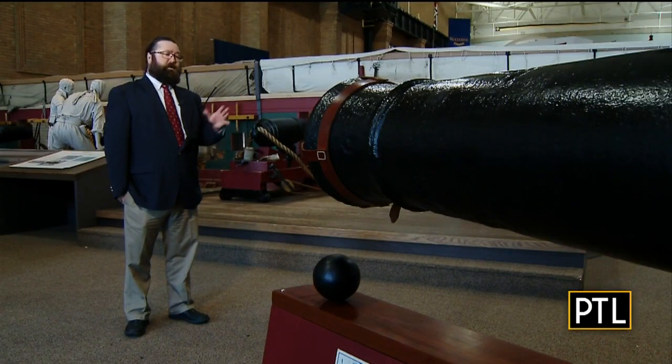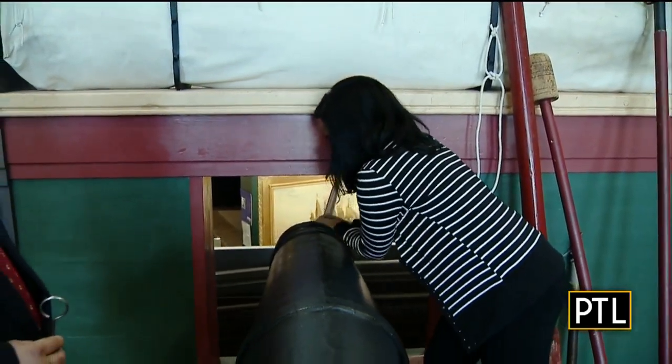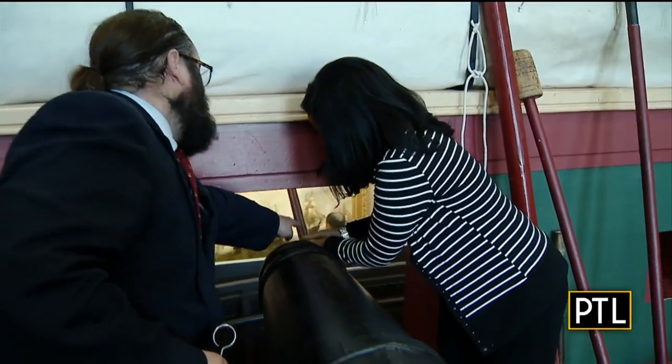I've learned the splinters from the blast are what really injure the crew. You can actually come and grab one of the tools — it's all kinds of weird names. We have a worm, we have sponges, we have rammers — all kinds of things that people can actually feel, touch and try out for themselves.